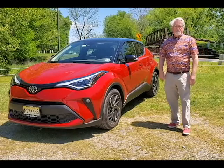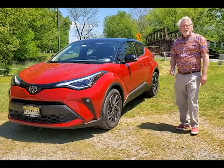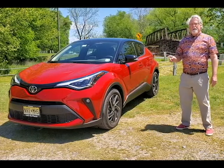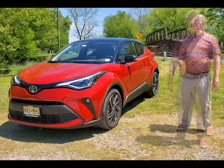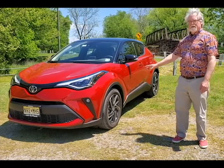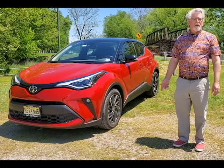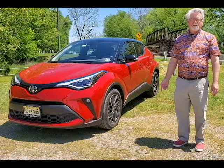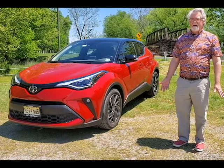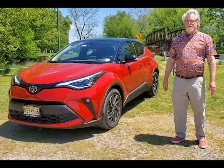Our ride this week is the 2020 Toyota CH-R, with a $28,860 manufacturer's retail price. This front-wheel drive Toyota has aggressive styling with muscular haunches and angled sides, though it is considered a small SUV. But can you call an SUV an SUV if it doesn't have four-wheel or all-wheel drive? Because this only comes as a front-wheel drive.